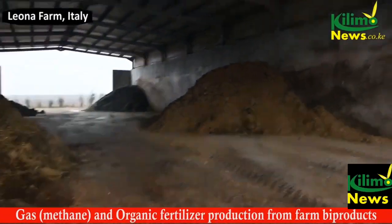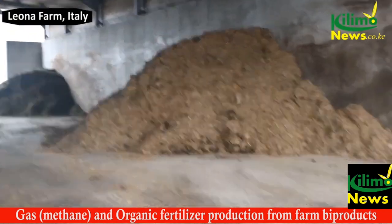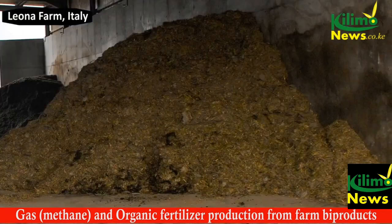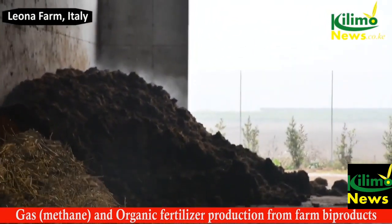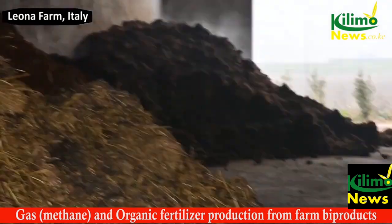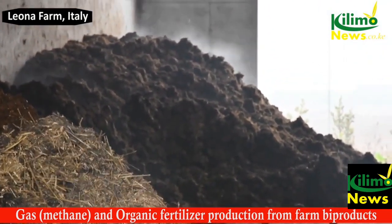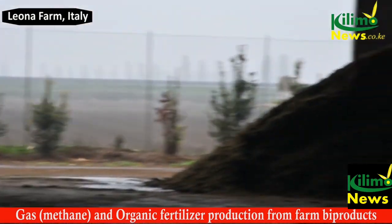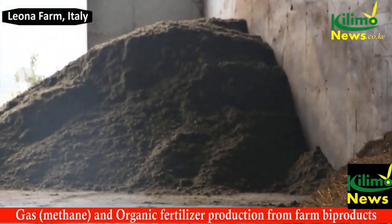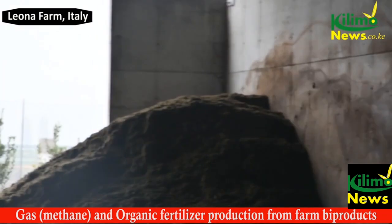We have 60,000 chickens producing, so we collect all the — we call it Italian pollina. In the back, we have instead the ordinary cow manure. Our farm only produces chicken, so all the manure that you see came from a network of other farms around that sell us the manure.